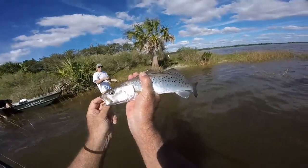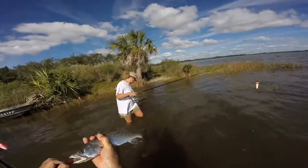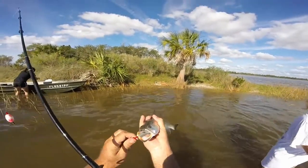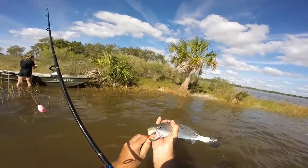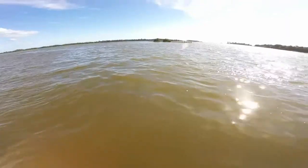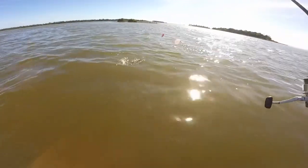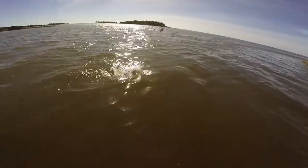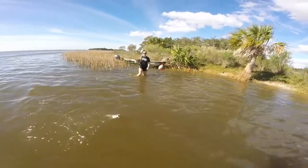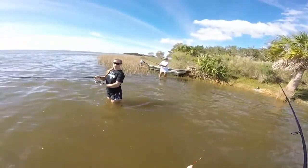I'm trying to only film the bigger ones. That one's undersized — he's only about a 13. I'm ready to catch him. Let him go before he gets hurt. These guys are fragile. We're attracting a lot of attention, everybody wants to come to our spot now. Everybody's seeing the action. Gotta get it out there — as far as you can cast it or you're not catching a fish. That's where they are, in the middle of this channel.